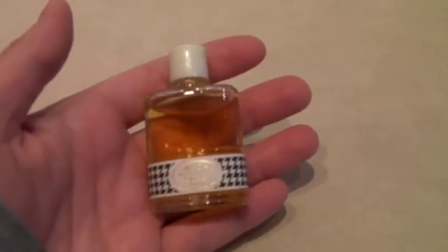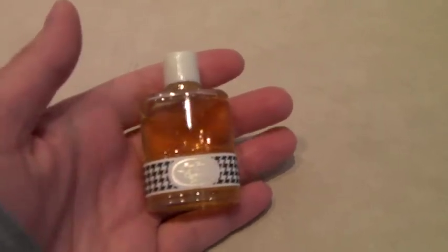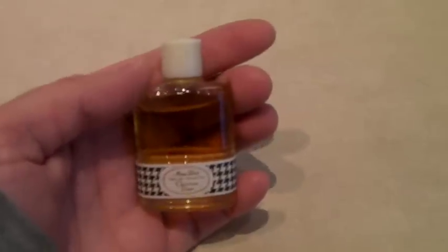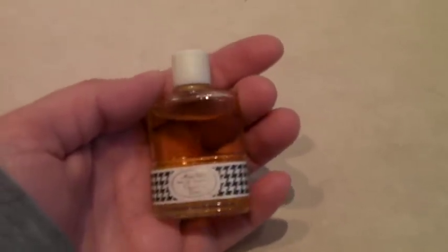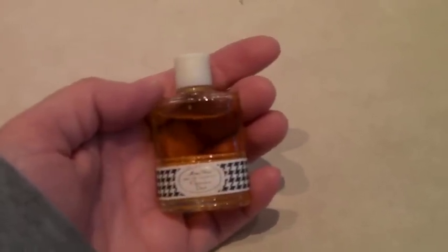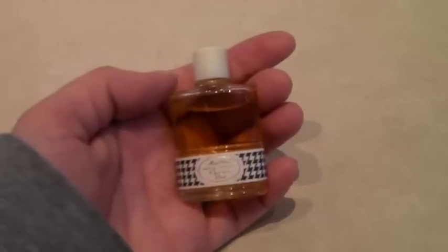This is a very small bottle — 0.34 ounces of Miss Dior by Christian Dior perfume. It is brand new, never used. It's a beautiful bottle. There are a lot of these online, so I'm glad this one sold for $36.99.